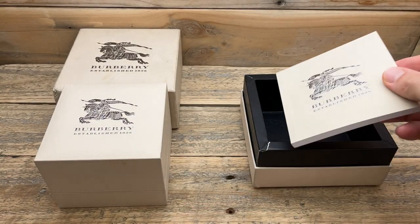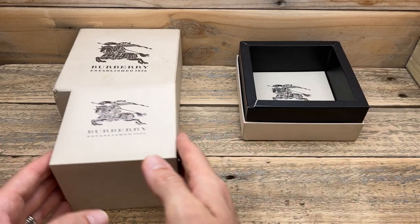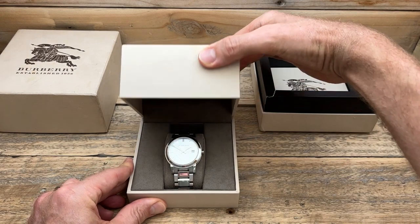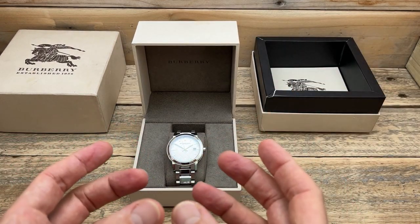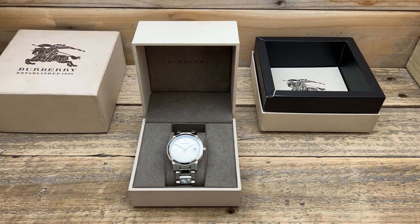It really does make me think of a slightly more expensive sort of watch that you buy, a slightly more expensive sort of experience you get from certain watches. And inside, we have a nice watch box showing off a really nice, maybe let's say casual dress watch.